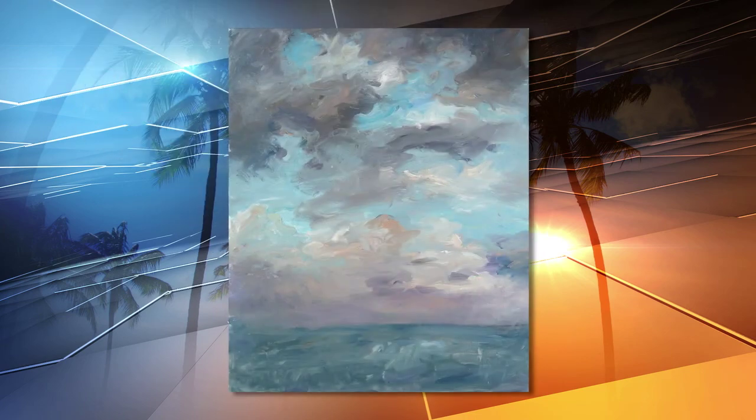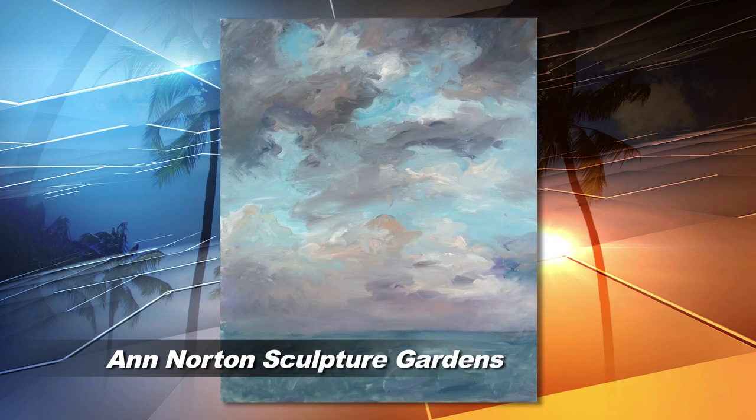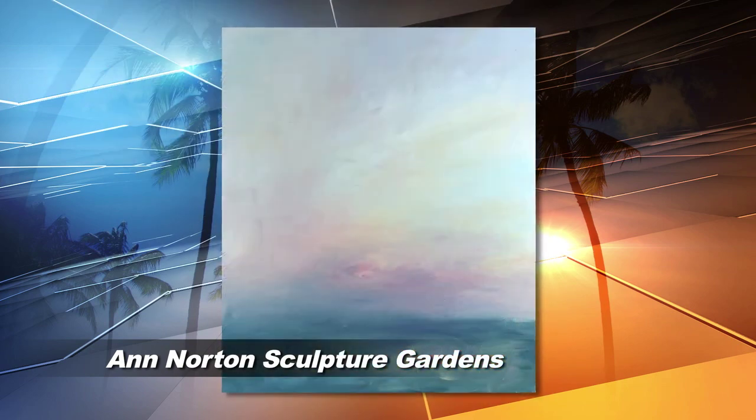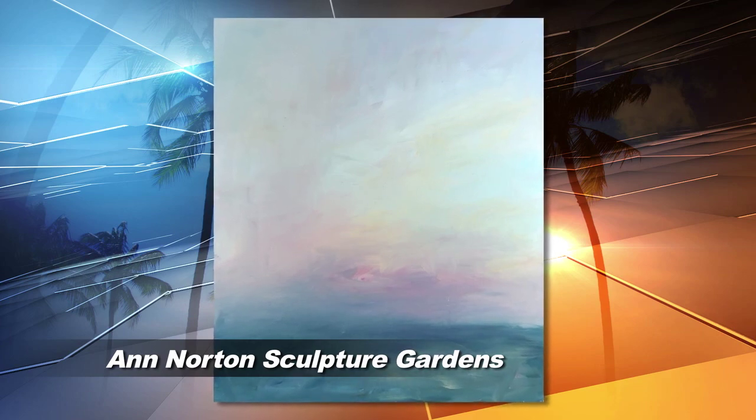First stop, the Ann Norton Sculpture Gardens. This month, this verdant venue showcases work by expressionist painter Mary Paige Evans in an exhibit called Florida en plein air.